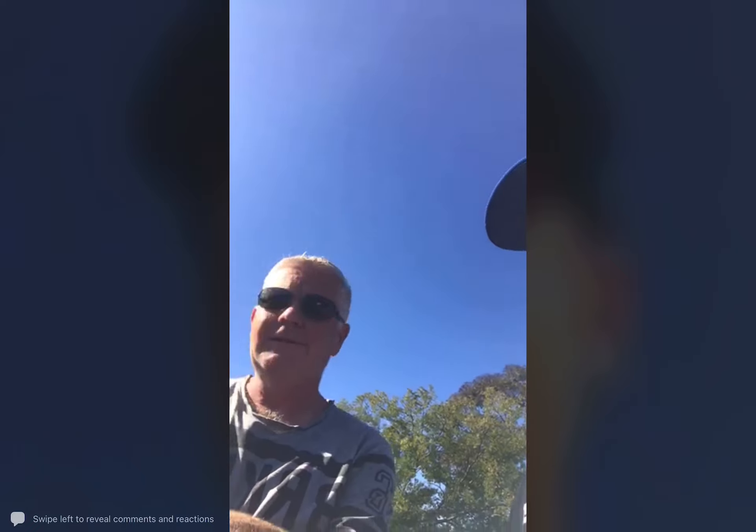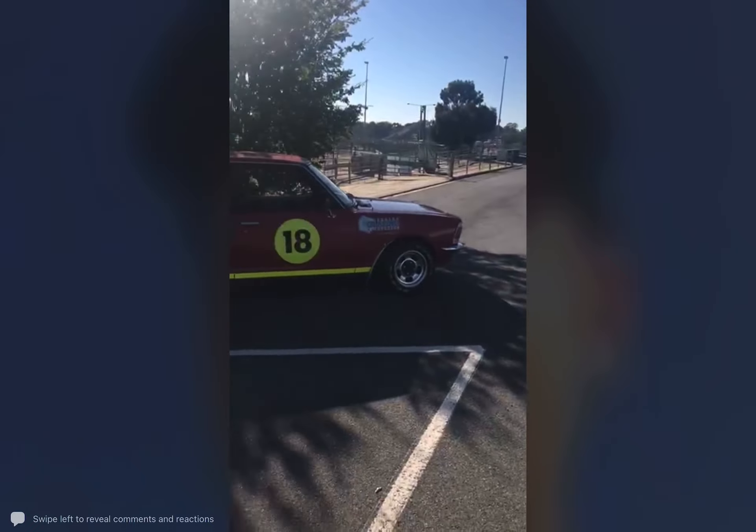And how long have you had it? Nearly 12 months. So, what's your favourite thing about the car? I don't know, it goes fast. See you, mate. Thanks.